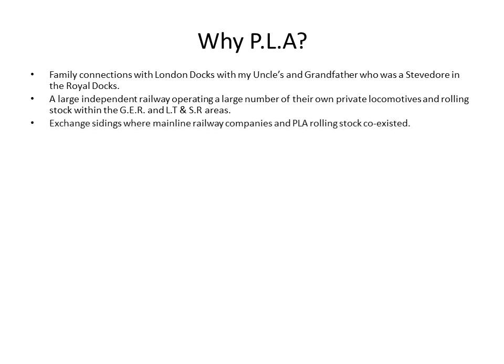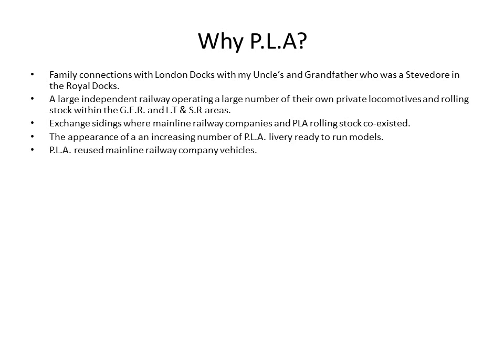They also operated their own private locomotives, a great variety of rolling stock, and they had exchange sidings with the mainline railway companies too. Today there's an increasing number of PLA livery ready-to-run models, which is also encouraging increasing interest in modelling this particular area of London. PLA also reused mainline railway company vehicles, so you can re-livery other vehicles to add to the variety.